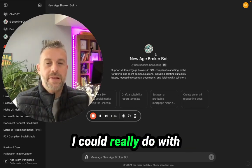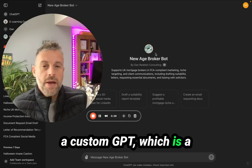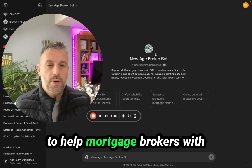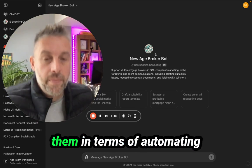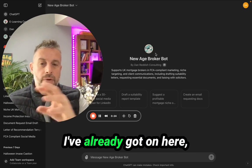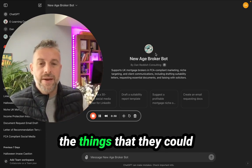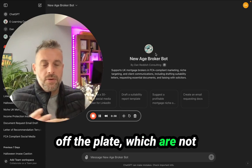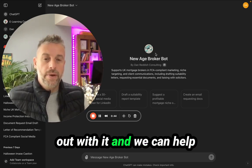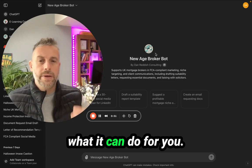So UK Mortgage Brokers, I could really do with your help on something. I've been working on a custom GPT, which is a custom version of ChatGPT, which I'm wanting to help mortgage brokers with the things it could do for them in terms of automating a lot of stuff and just making your life a lot easier. If anybody can feed me back and give me some of the things they could really do with being taken off the plate, which are not skilled tasks and could be automated easily, I'll see if I can help you out. Let me show you more into this GPT I've put together.